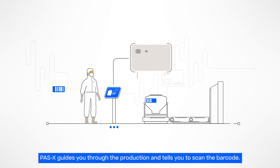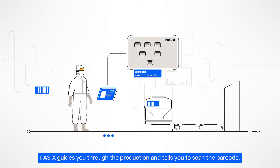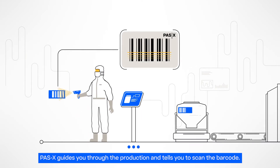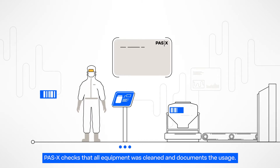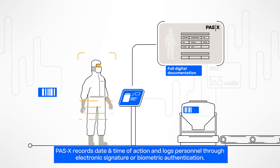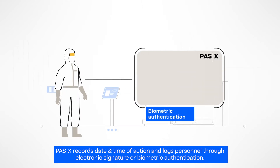Werum POS-X MES guides you through the production order. You see all process steps on your screen. It tells you to scan the barcode of the booth. In the background, the system checks that all equipment was cleaned after the last batch and documents the usage.